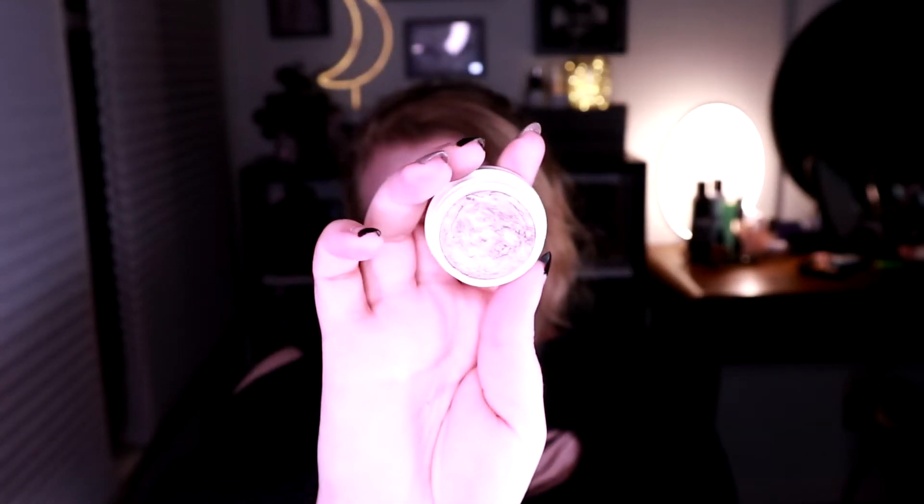I also have the ColourPop Super Shock Shadow in Koosh — it's like a silvery taupey sort of moment, again kind of just what I'm into. I've had it for a while and I've just gotten into using it now. Also on my eyes today is the Ritual de Feat Crystalline Matter Eye Soot in Cerium. I think they describe it as a rose water pink color — it's sort of a glittery, flaky texture, not wet and not completely loose, kind of like a half-pressed shadow.